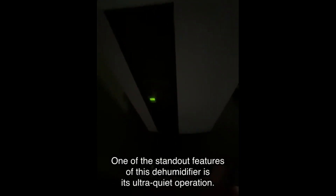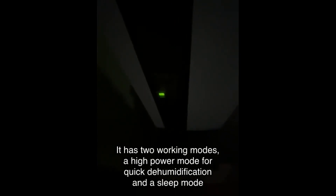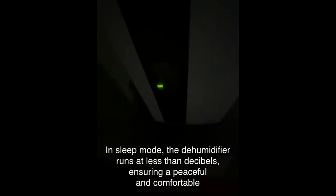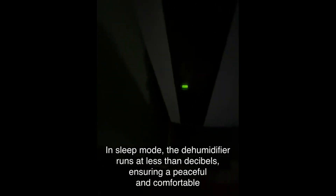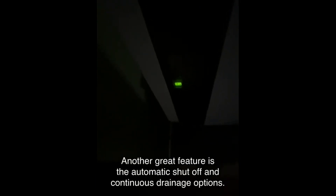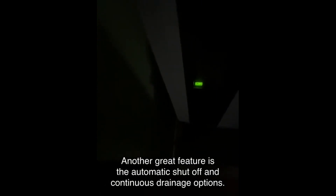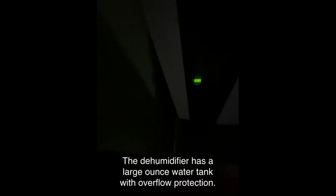One of the standout features of this dehumidifier is its ultra-quiet operation. It has two working modes: a high power mode for quick dehumidification and a sleep mode for silent operation. In sleep mode, the dehumidifier runs at less than a specified number of decibels, ensuring a peaceful and comfortable sleeping environment.